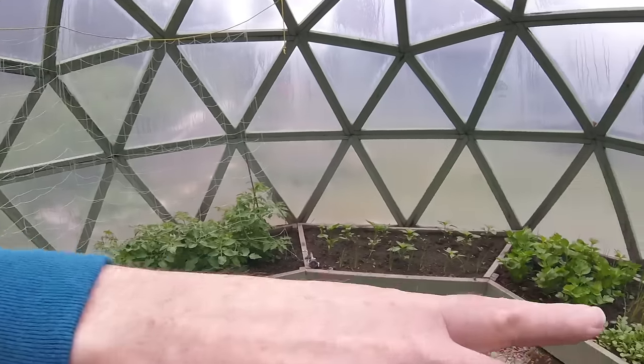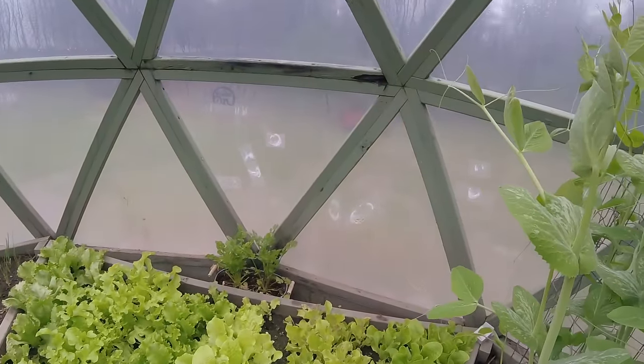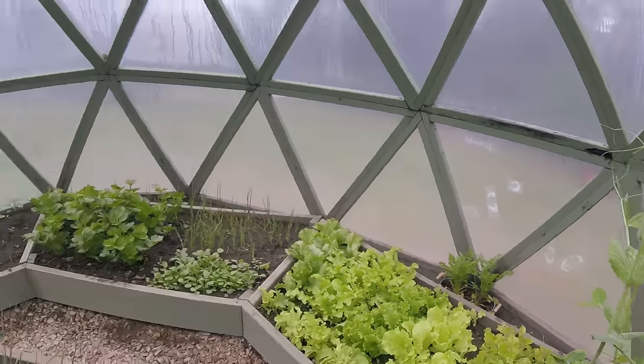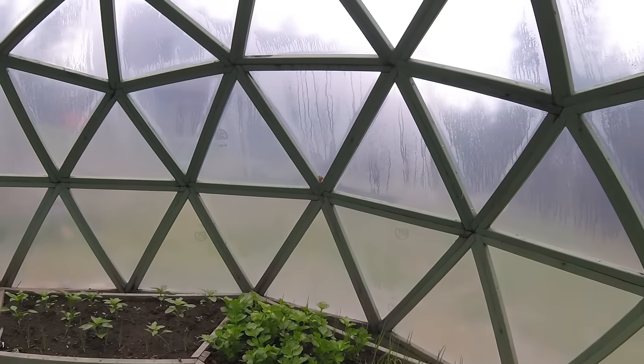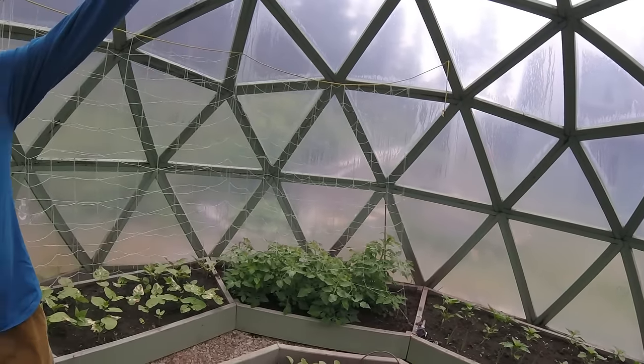This last year we had a very aggressive deer who thought he wanted to get in here, and you can see the bite marks there — we patched those. There's also a little butterfly in here; they come in when the vents are open and they can't find their way back out.